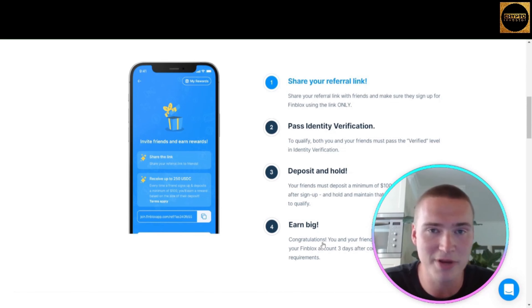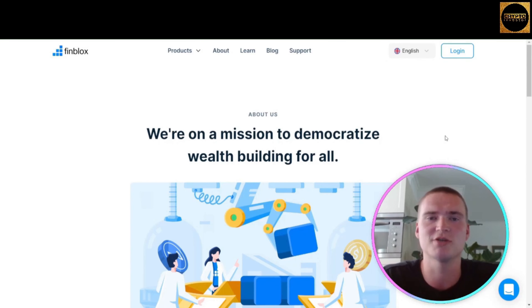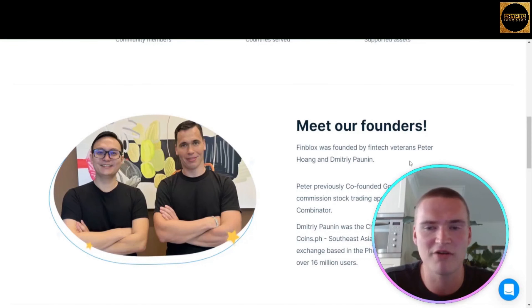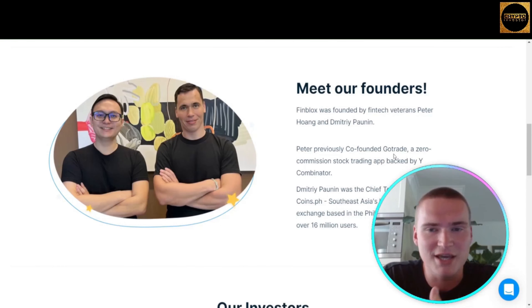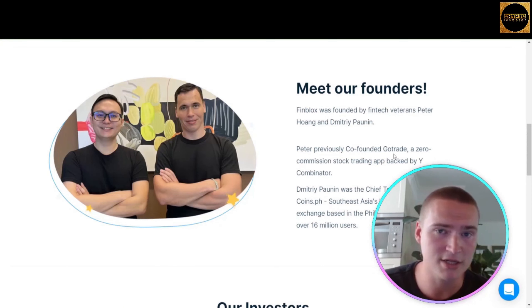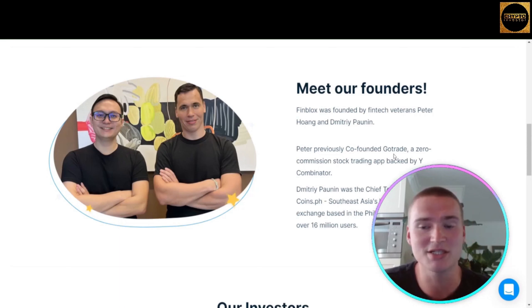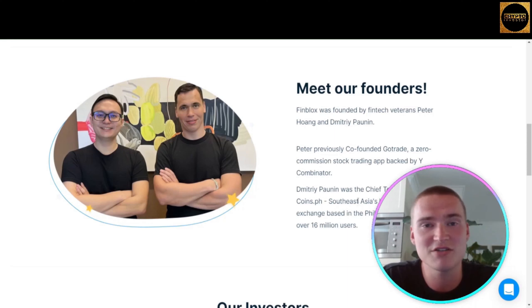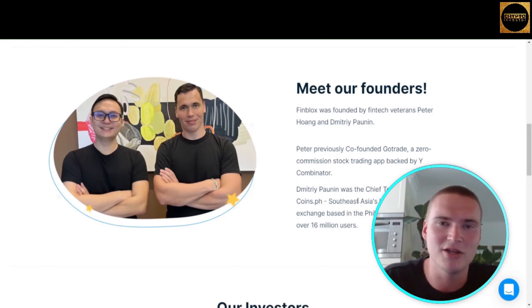When looking at a project in the crypto sphere, it's important to look at the team. Finblox was founded by fintech veterans Peter Wang and Dmitri Paunin. Peter previously co-founded GoTrade, a zero-commission stock trading app backed by Y Combinator, and Dmitri was the Chief Technology Officer at Coins.ph — Southeast Asia's largest cryptocurrency exchange, based in the Philippines — which amassed more than 16 million users.